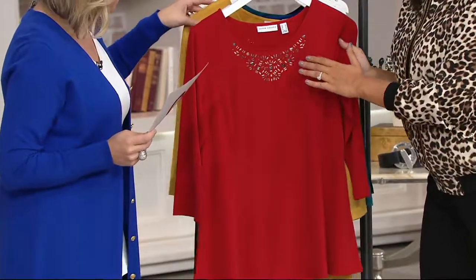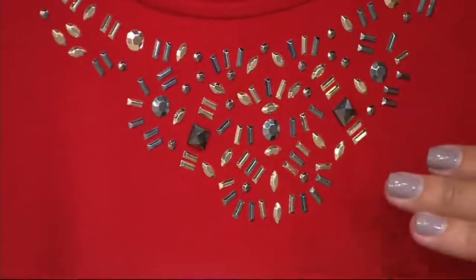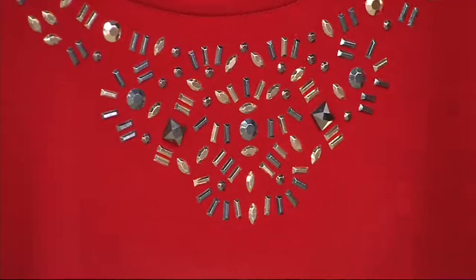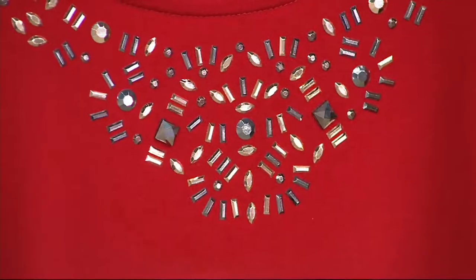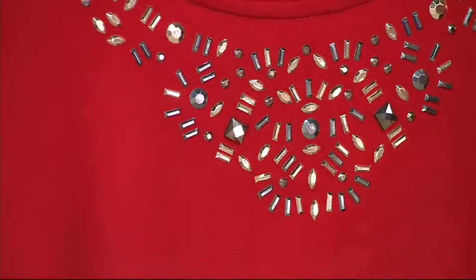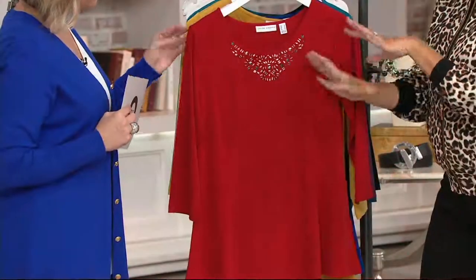Aren't they beautiful? When you come in close, they're mixed metals — gold tones, silver tones, pewters. I love mixing metals. When you have it up here, it's almost like built-in jewelry — no necklace needed. And you can wear any of your other bracelets or earrings and not have to worry about the metals matching.